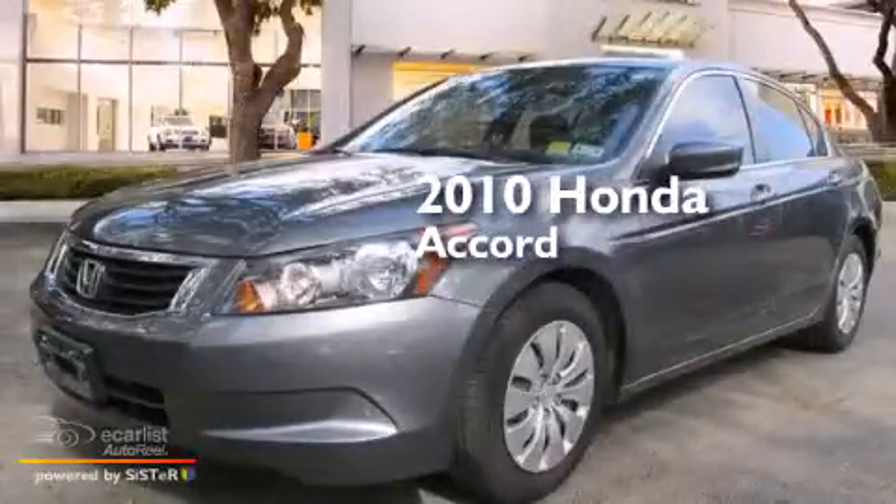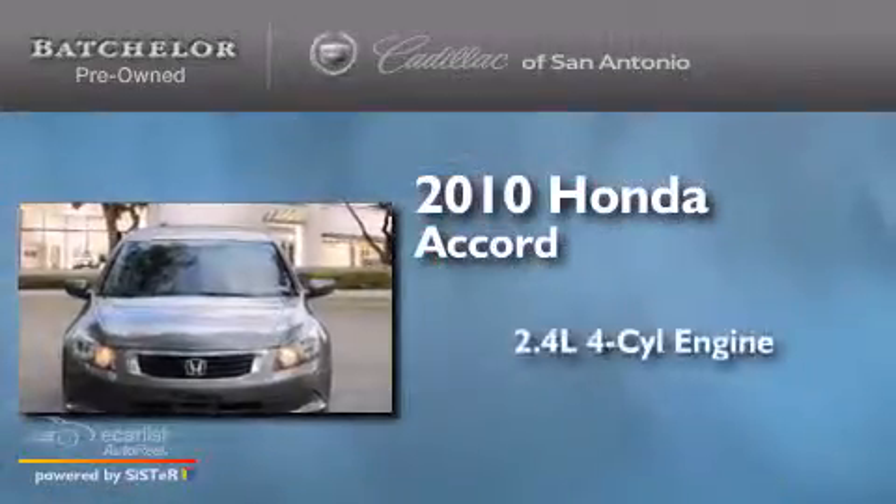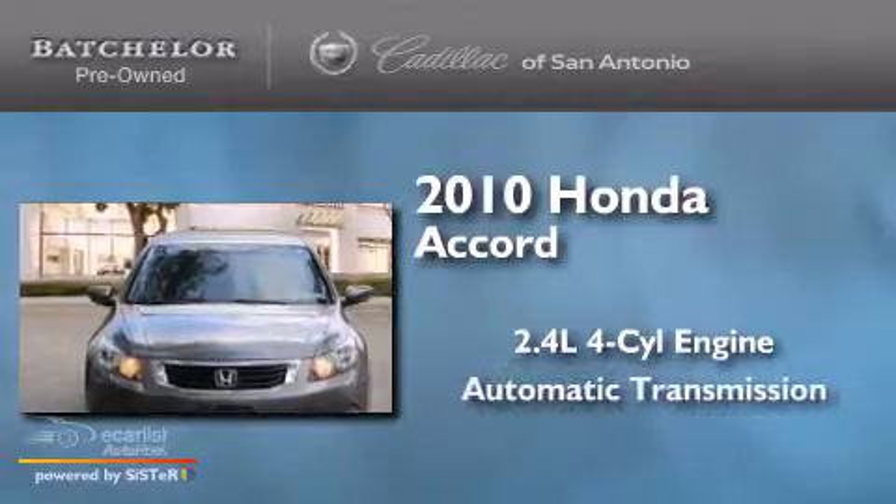This is a 2010 Honda Accord. It features a 2.4-liter four-cylinder engine and an automatic transmission.